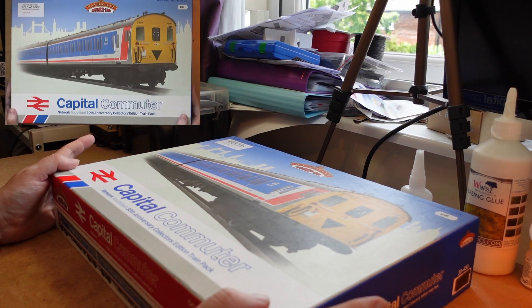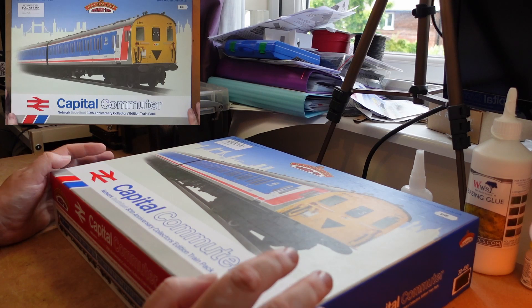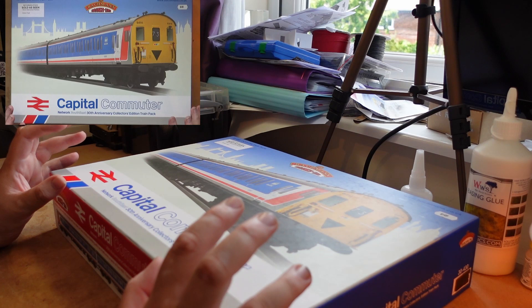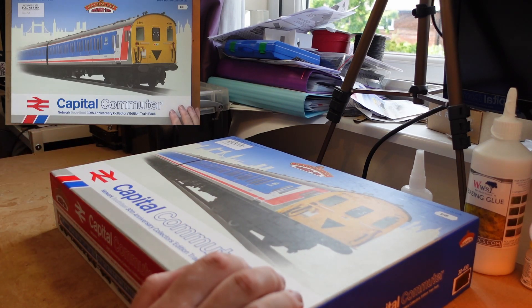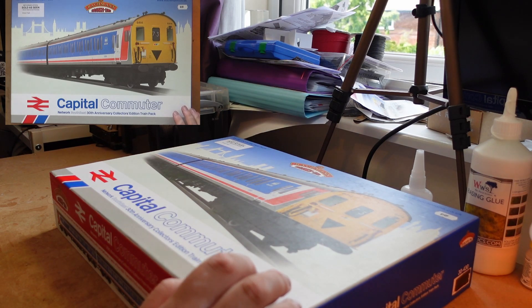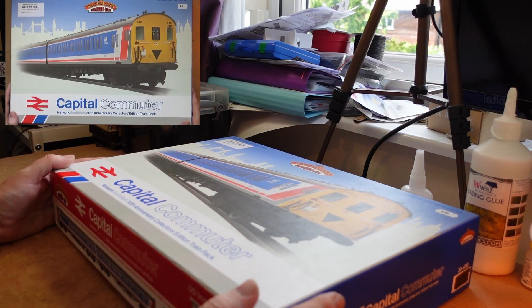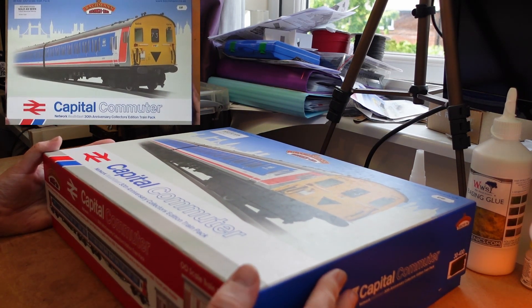Now for the next thing — this is something I've actually been after for a while. It's a Bachmann 30-430 hours Gay or train pack, and it's a Capital Commuter. Not sure if I've said or not, but if you've worked it out from my stock, the new layout is going to be London-ish. I'm having a lot of electric and electric diesel passenger units, and updates about the new railway are coming soon.